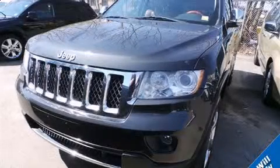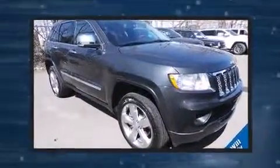Come test drive this 2011 Jeep Grand Cherokee. It features four-wheel drive capabilities, a durable automatic transmission, and a powerful eight-cylinder engine.